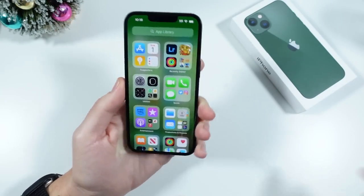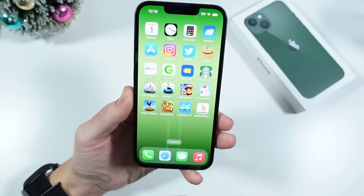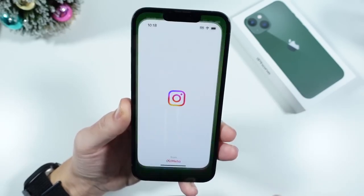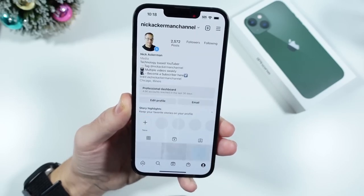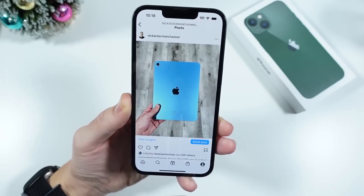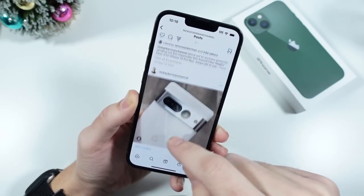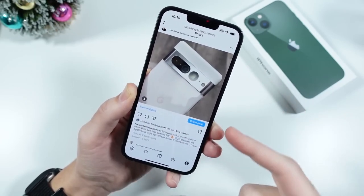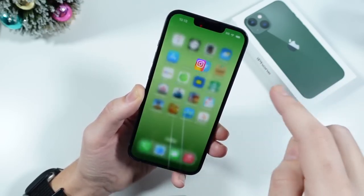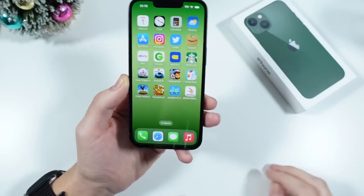Moving on to the actual display, we are looking at an OLED panel here, which is still very good and very bright. Honestly, there are some phones on the Android side that still don't get as bright as the iPhone 13. If you are looking for just a little bit more brightness, iPhones usually give you that. Samsung is offering extra brightness modes on their newer phones, and the Galaxy S22 is pretty good, but the iPhone 13 has plenty of brightness — it gets around 800 nits outdoors, which is pretty decent.